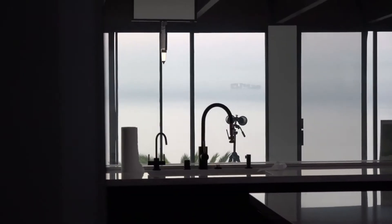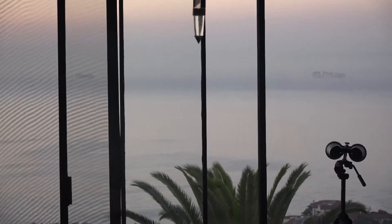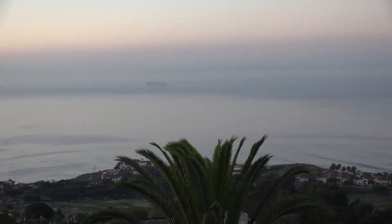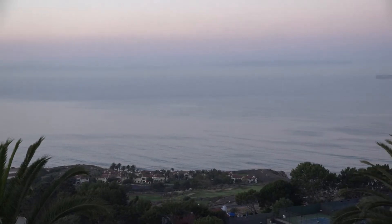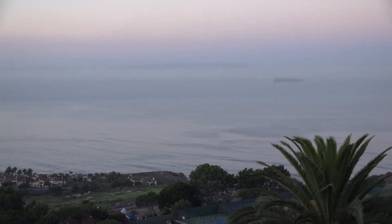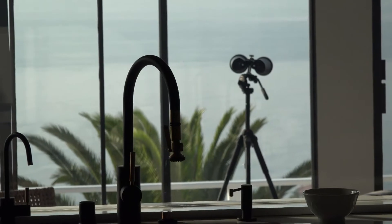As you can see, there's a couple of freighters out there going by. On the coastline is a hotel with a nine-hole golf course. And towards the left, about three miles, is where Trump Golf Course is — my favorite golf course.